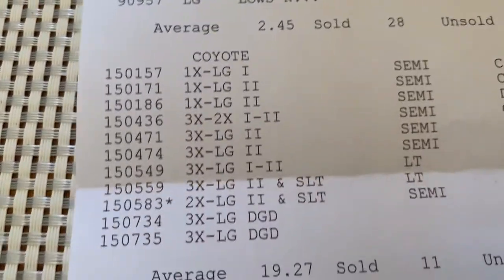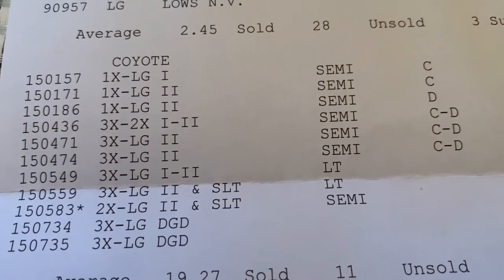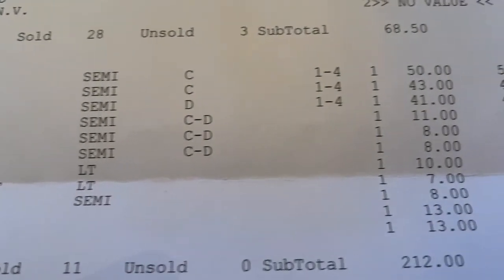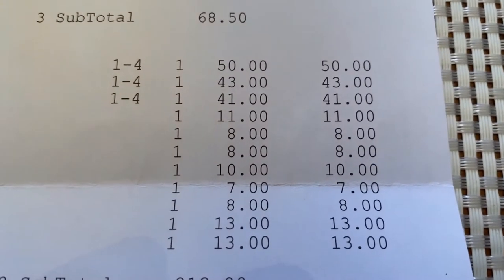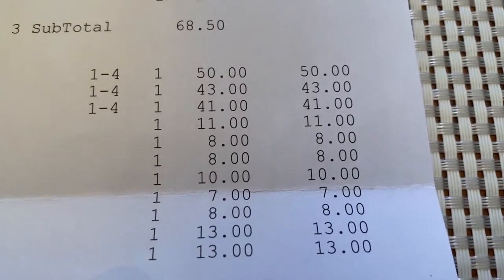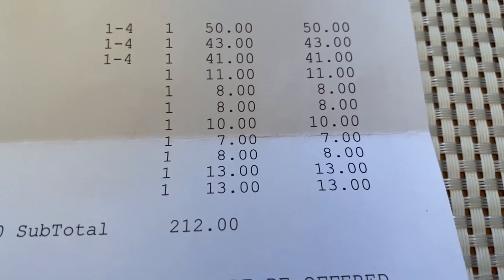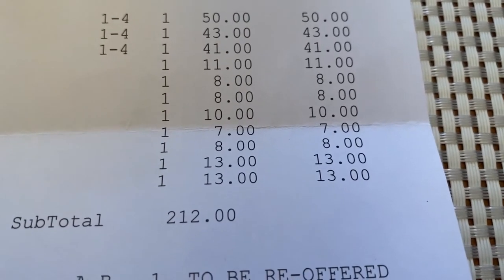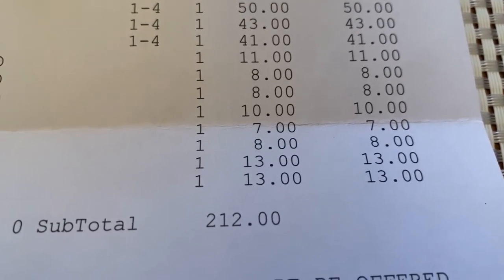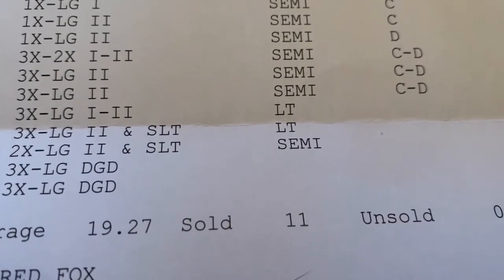Let me move this sheet up to Coyotes. As you know, last video on the auction we had nine sell and two unsold. Now we have all of them sold — they must have sold the rest through private treaty. So there's one for $50, one for $43, one for $41, one for $11, one for $8, one for $10, one for $7, another one for $8, and two for $13. Bringing the total for Coyotes to $212, giving me a $19.27 average per Coyote.